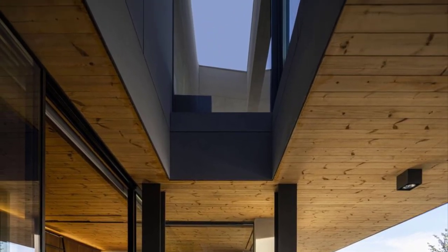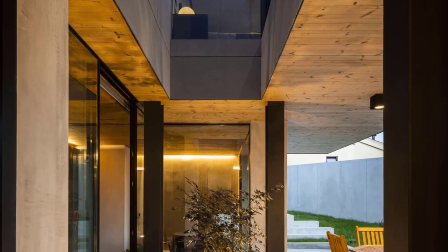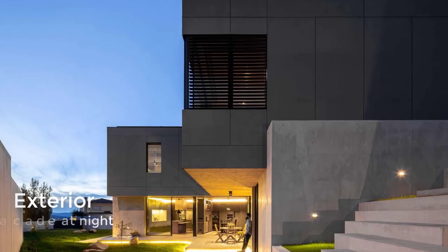An interesting design feature of the outdoor space is the concrete patio that wraps around the side of the house, and includes hidden LED lighting under the overhang, which creates a nice glow of light at night.